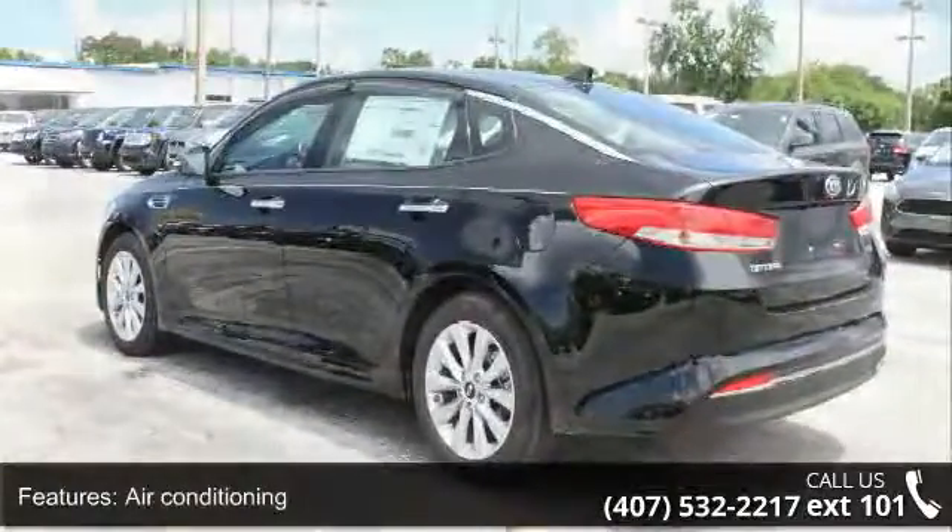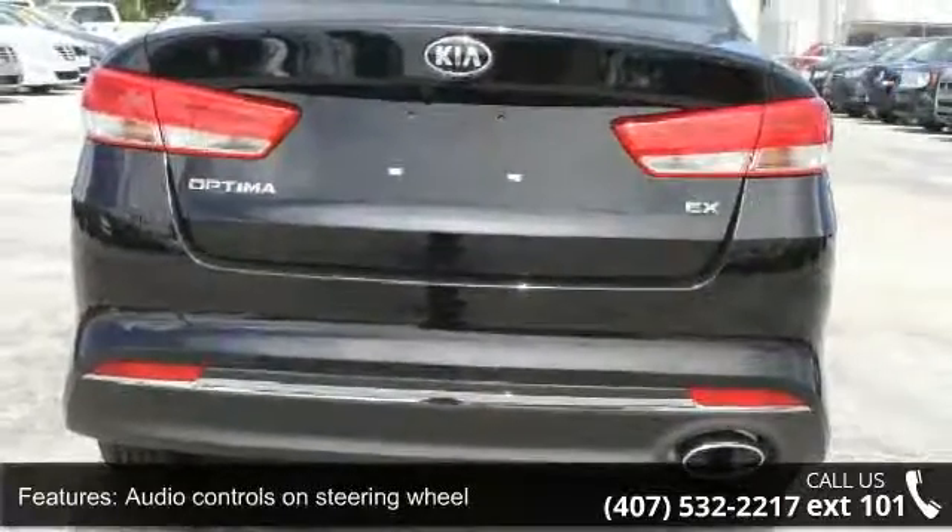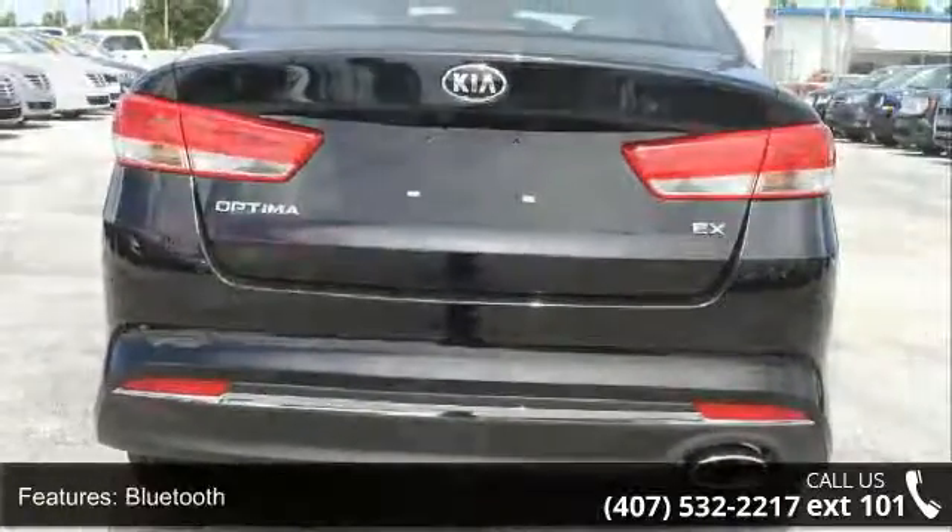Front wheel drive and head airbags, curtain first and second row. This vehicle shows low mileage and has a smooth ride.